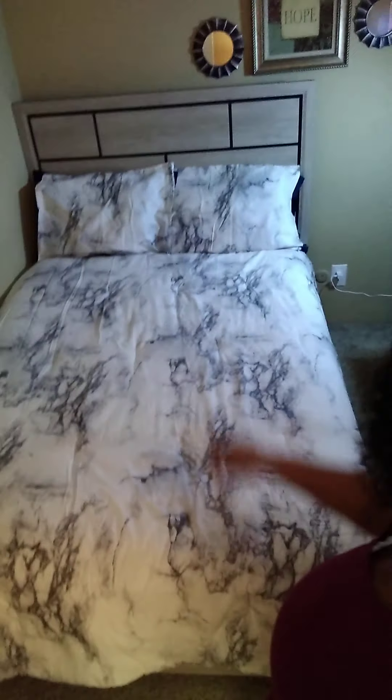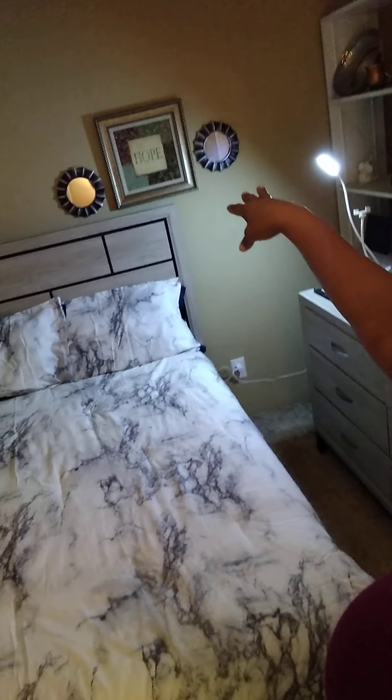This is my bed and this is the headboard back there. I just have like two little mirrors over there with some pictures, but I'm gonna try to rearrange all that. I might try to go to Kirklands — I don't know if y'all ever heard of Kirklands — but I'm gonna try to get a pretty diamond mirror to go over my bed.